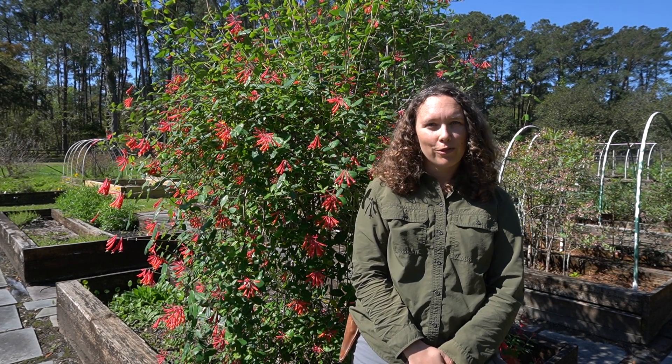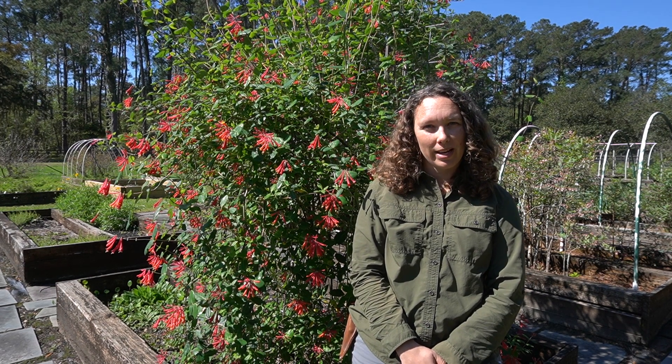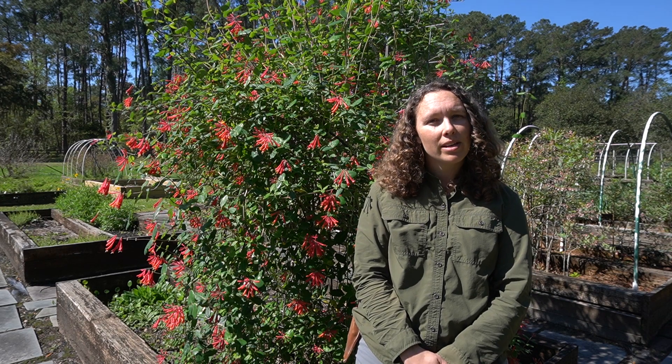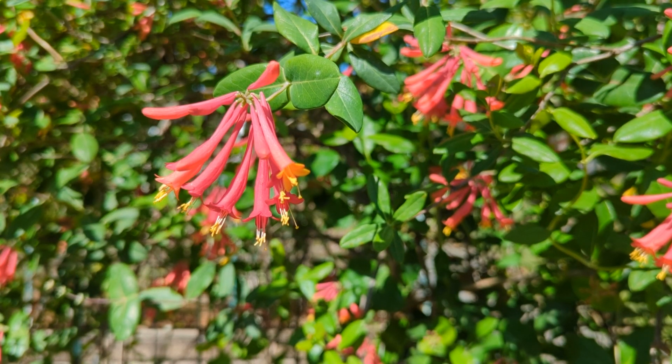Hey y'all, this is Juliana. I'm out at the community garden where I've noticed one of our beautiful native plants blooming. In addition to being beautiful, our native plants can tell us a lot about the environs that they are growing and blooming in.